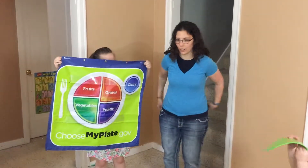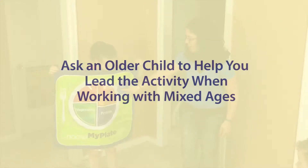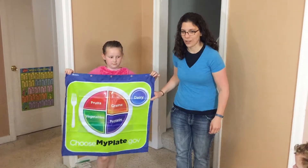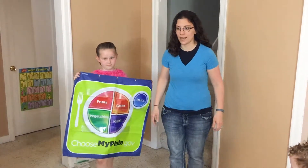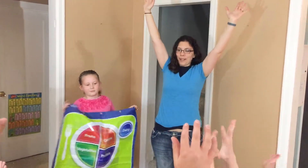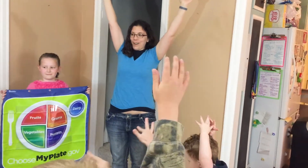First, we're going to look at this part of MyPlate. What color is this? Blue. The blue part of MyPlate is dairy. Can you guys say dairy? Dairy helps us to go really big and tall. Can you stretch up as tall as you can? Up on your toes, trying to reach the ceiling. Who's the tallest? Stretch, stretch, stretch. Three, two, one, arms down.